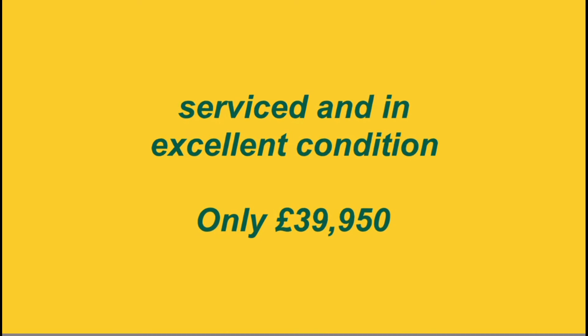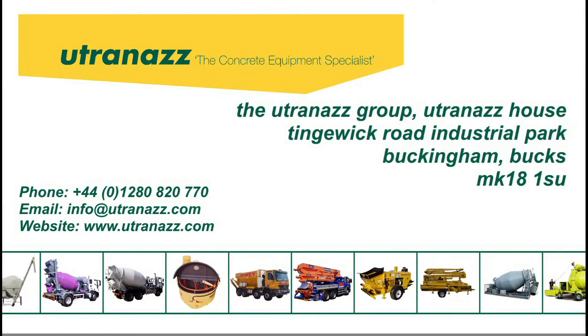Serviced and in excellent condition, only £39,950. Contact us now or visit us at our premises in Buckingham, Bucks.